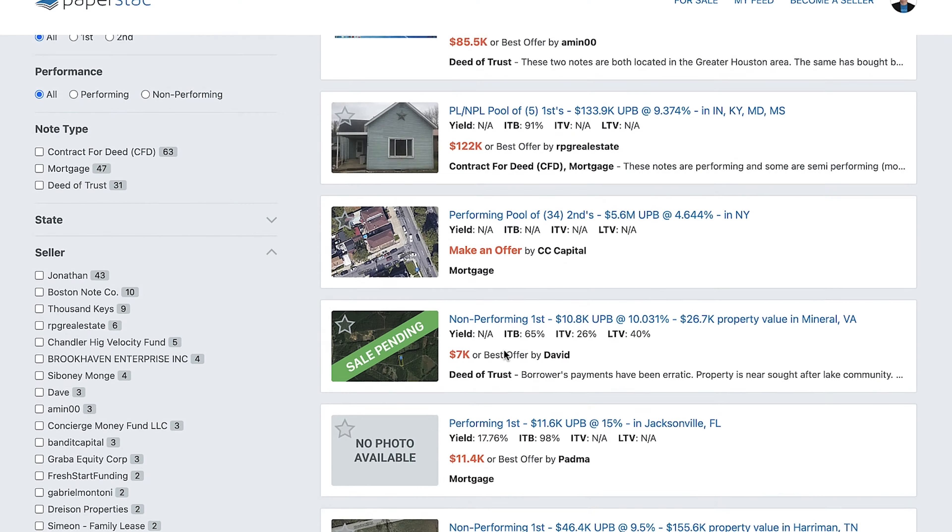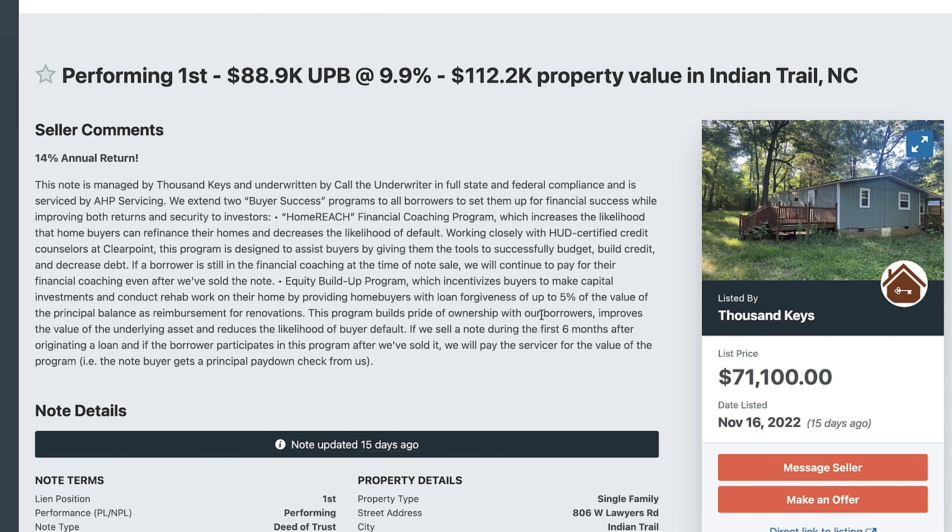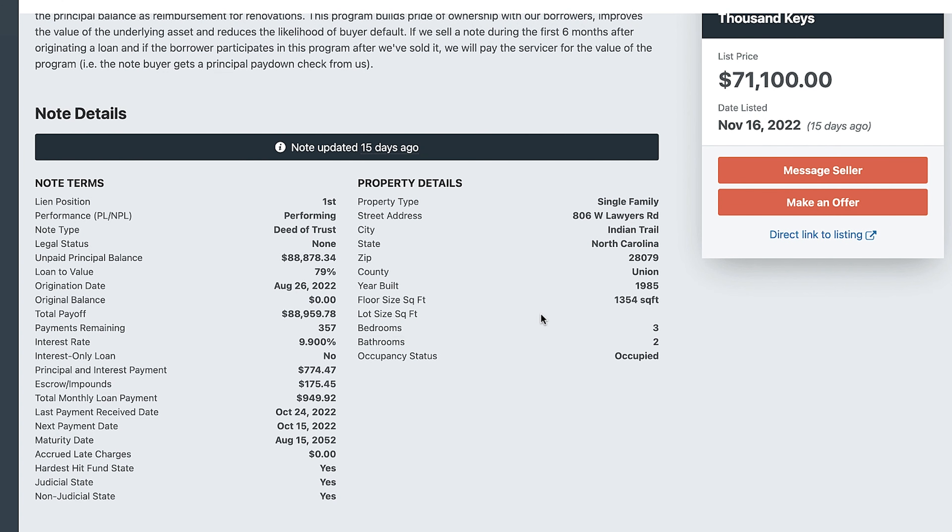To recap for people watching — that was a lot of information. Get the 10bii calculator, I think it's about $10, it's worth it. Let me do the whole thing one more time on a different asset. We'll find another one — Thousand Keys, let's look at this deal. It's a data trust, performing, origination date August 26, 2022 — fairly straightforward with a few payments. Let's plug in the numbers.